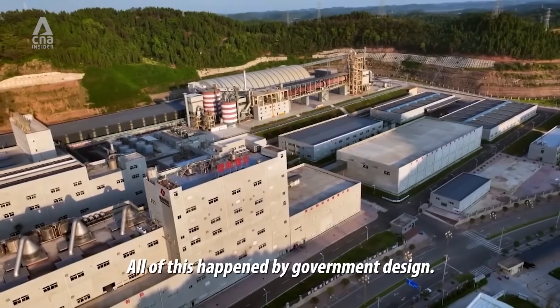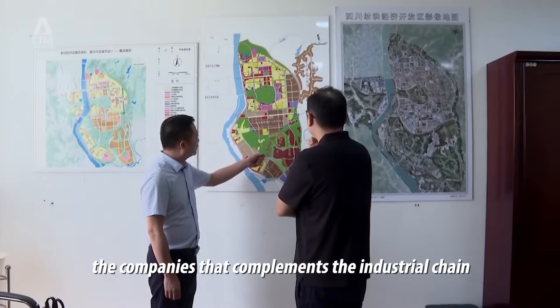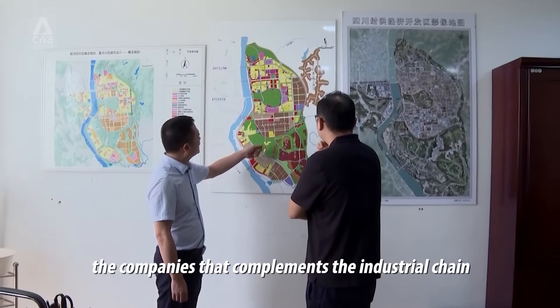All of this happened by government design. The local government office selects the companies that complement the industrial chain they want.